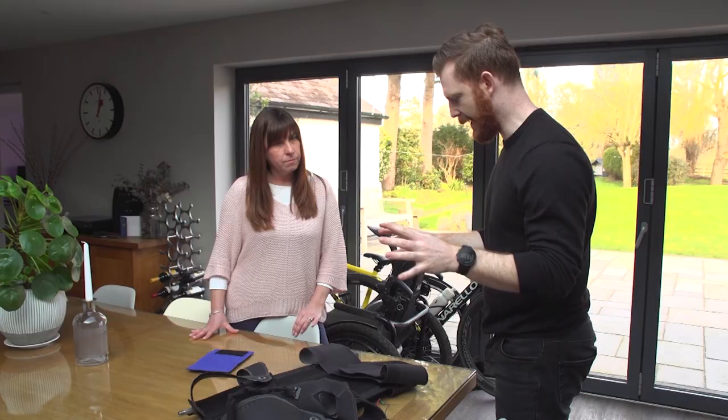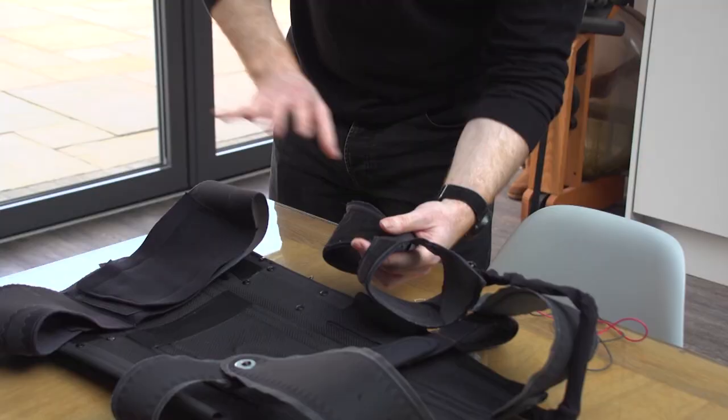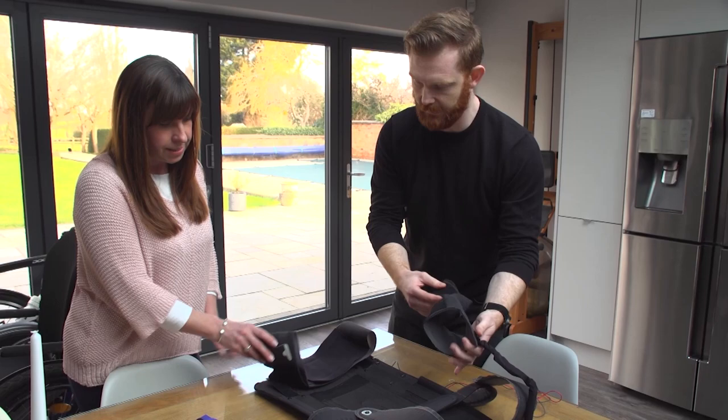I think it would be quite helpful for, let's say, I'd done something and my arms were tired or aching, and it would be more difficult to do certain tasks with my arms. It would be more helpful because it would mean I wouldn't have to strain my muscles — it would just do it for me.